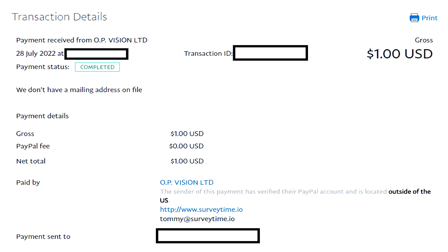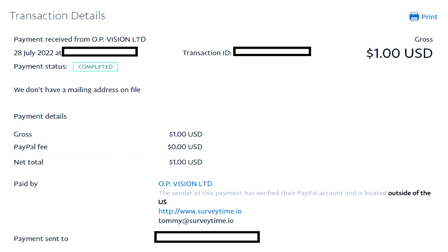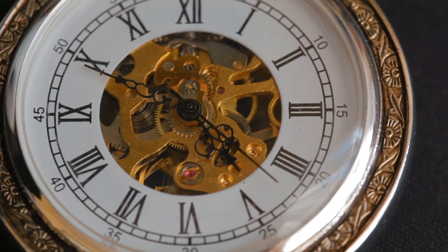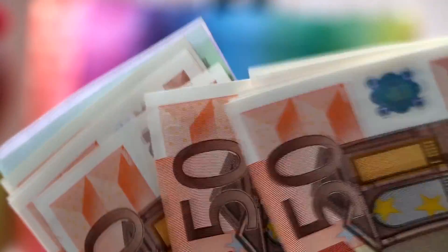Survey Time is definitely one of these platforms that should not be skipped over, especially if you enjoy completing surveys. Granted, there are disqualifications as well, nothing different compared to the other methods I've mentioned on this video. The worst thing about making money online is the waiting time to get paid, and thankfully all the platforms I've listed on today's video should not make you sit through any type of waiting time.